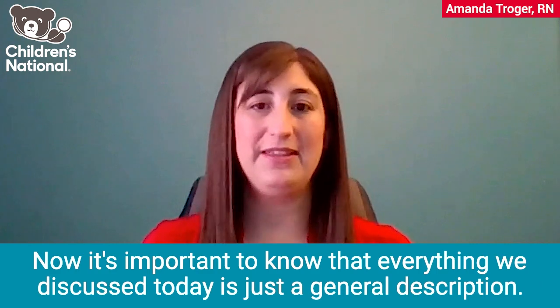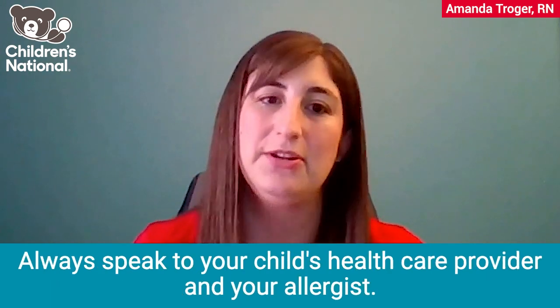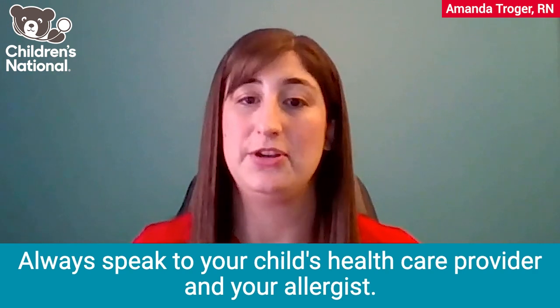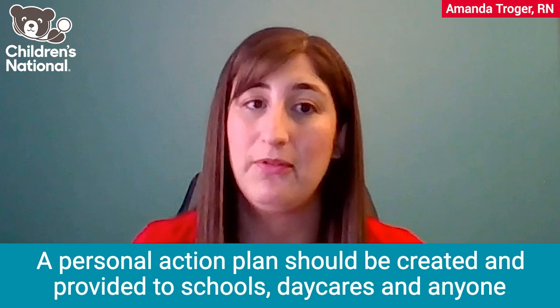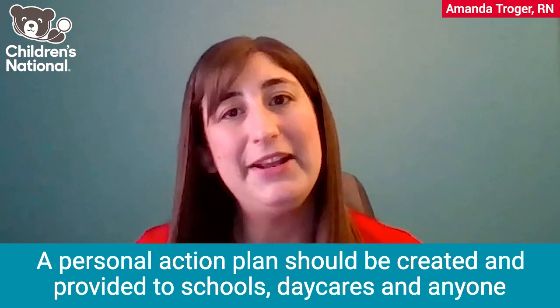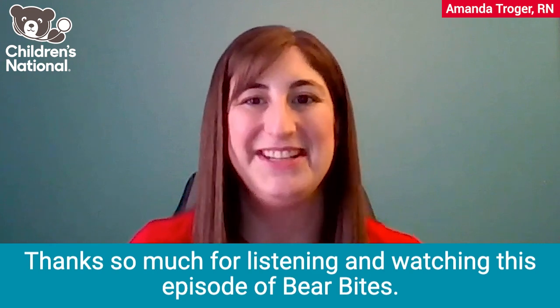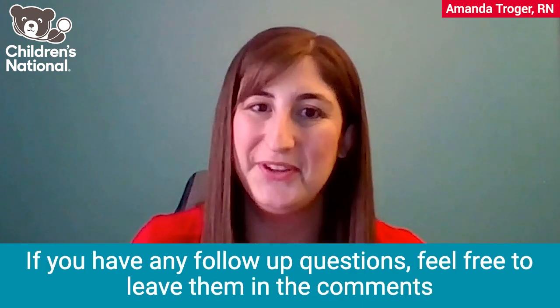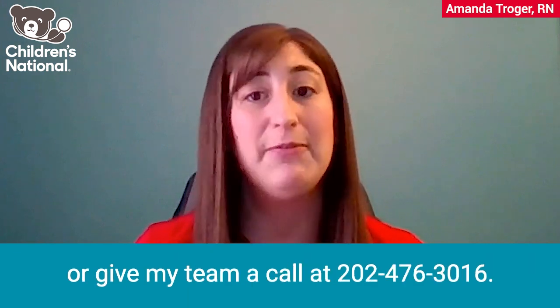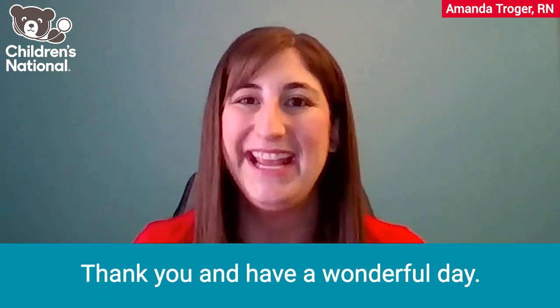It's important to know that everything we discussed today is just a general description. Always speak to your child's healthcare provider and your allergist. A personal action plan should be created and provided to schools, daycares, and anyone else caring for your child. Thanks so much for listening and watching this episode of Bear Bites. If you have any follow-up questions, feel free to leave them in the comments or give my team a call at 202-476-3016. Thank you and have a wonderful day.